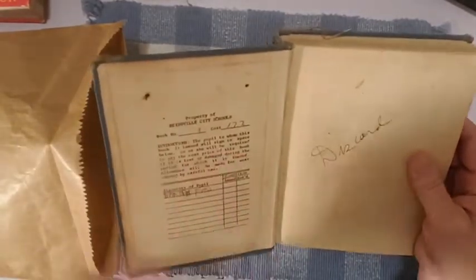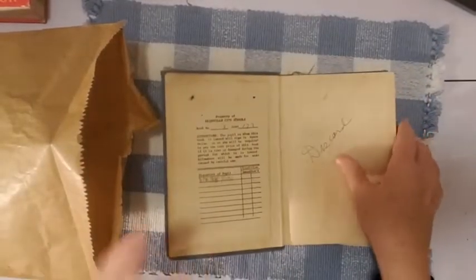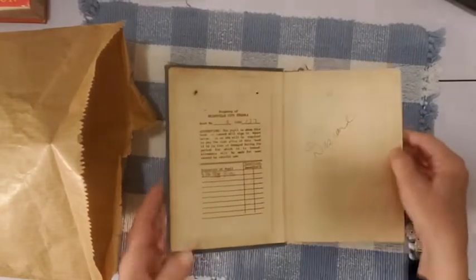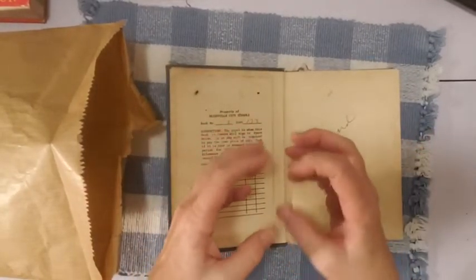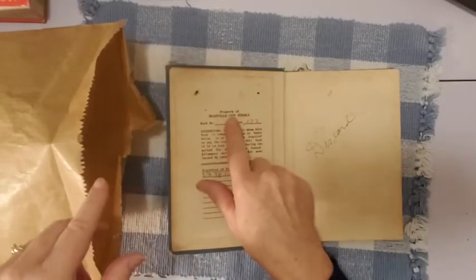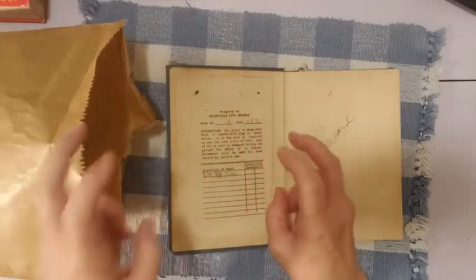Here it says 'discard' — this is from my area. 'Property of Reidsville City Schools.' That's not my town, but it's the town right next to mine. You know how you're in a small town and there's a cluster of small towns? I live in a small town, and Reidsville is right next to me.